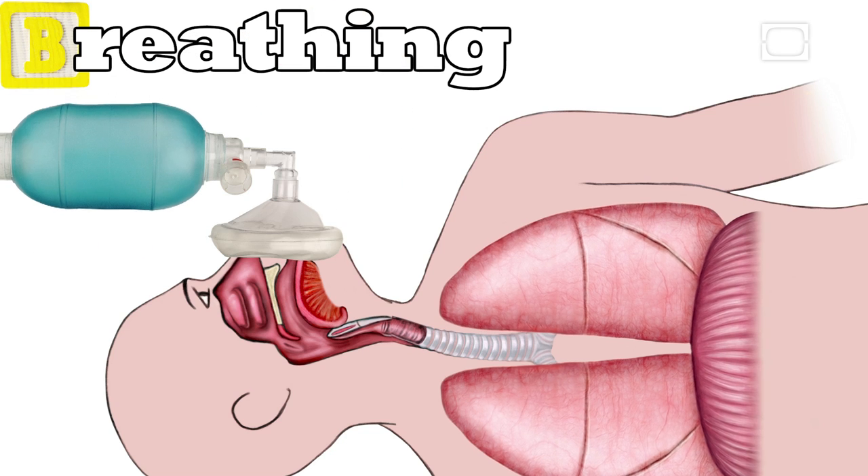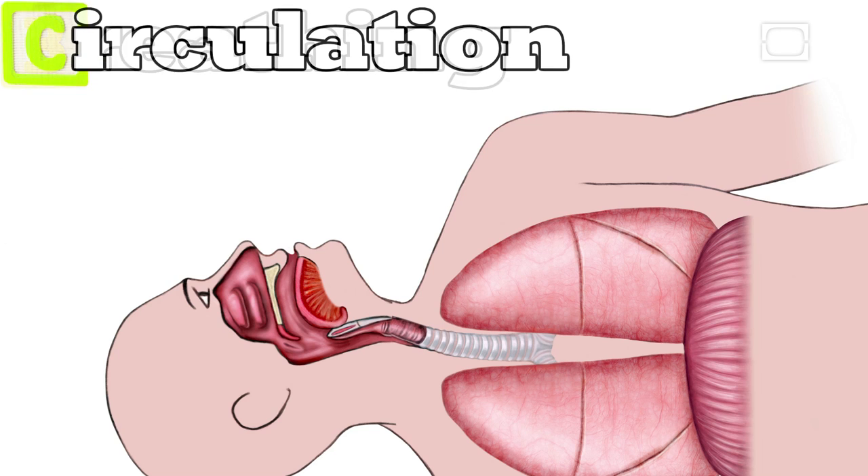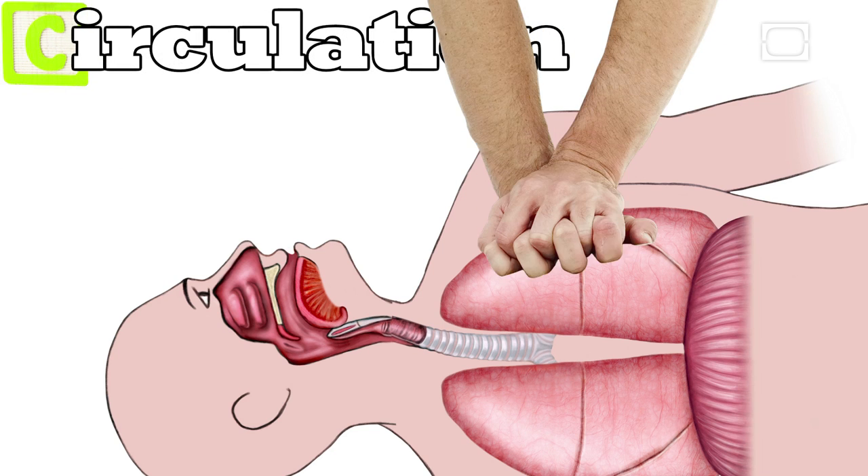The rescuer breathes air into the victim, trying to make their chest visibly rise. The next step is C, for circulation. Through compressing the chest, the rescuer hopes to provide circulation of oxygen through the body. The combination of these techniques has saved countless lives.